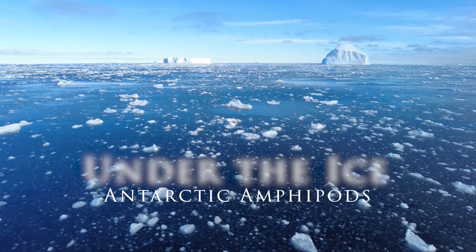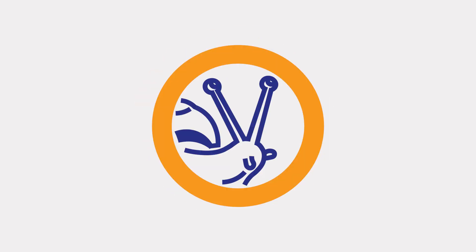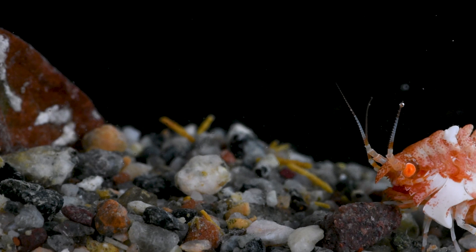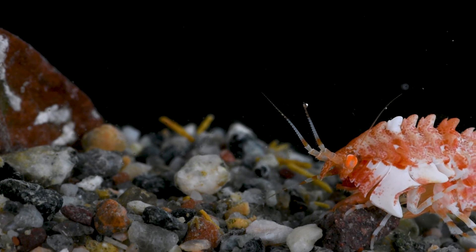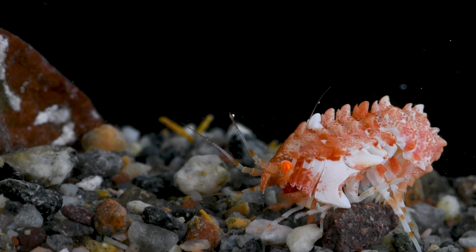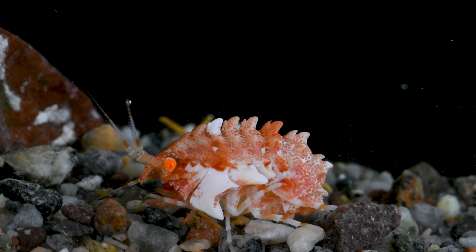Take a journey to Antarctica to discover two fascinating amphipods living in the Southern Ocean. An extremely abundant and diverse group of animals in the Southern Ocean are amphipods. They come in a wide range of shapes and sizes, employ a variety of different life strategies, and can be found throughout the niches of the water column and ocean floor.